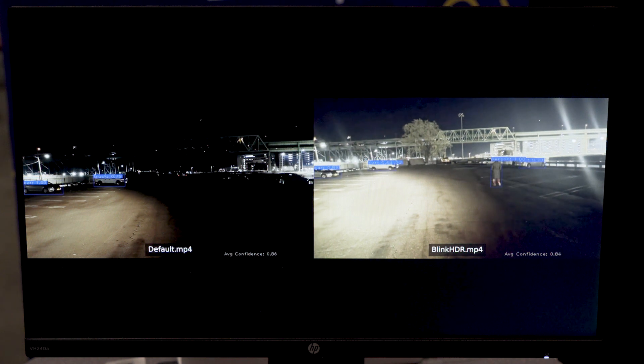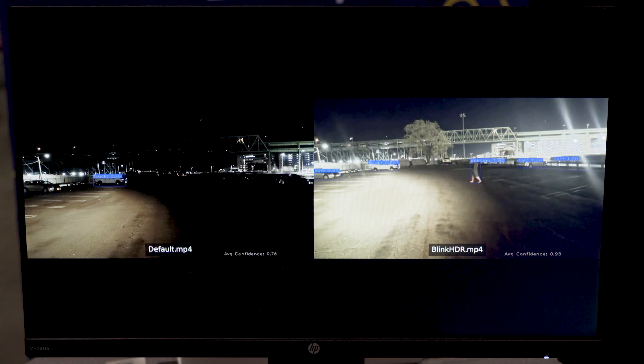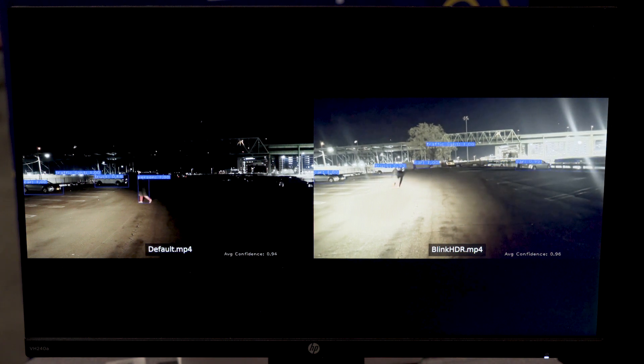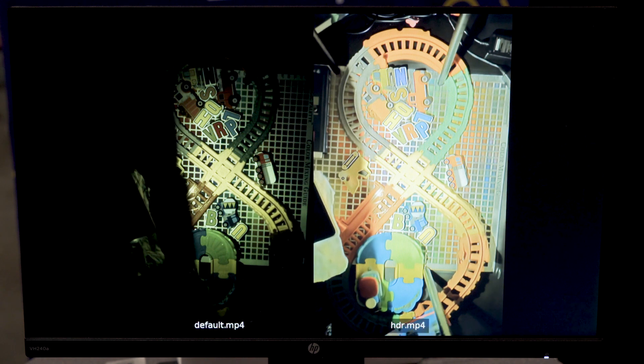On the left, it's very hard to discern that there's a person — a pedestrian — walking beside the bright light. The dynamic range is a real problem, especially for single-frame exposure. With the same data, we've been able to show that person walking on the right-hand side.